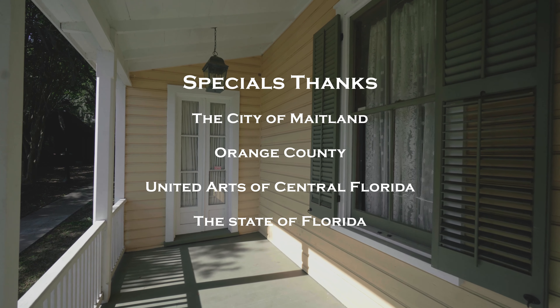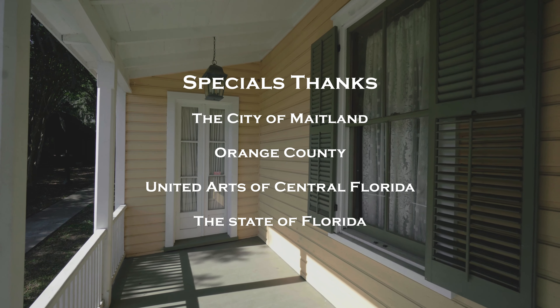Thank you so much for joining us on our tour today. We would like to thank the City of Maitland, Orange County, United Arts of Central Florida, and the State of Florida, and you, our viewers. We can't wait until we can invite you back to the Waterhouse Residence Museum. Until then, stay safe. Bye.